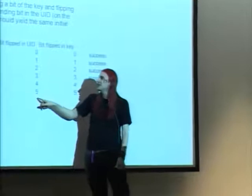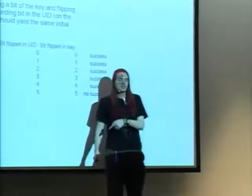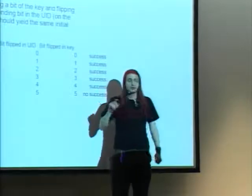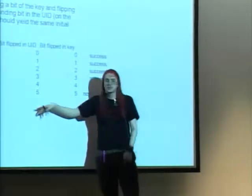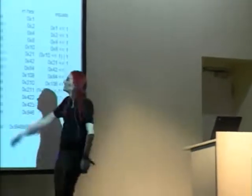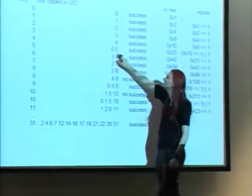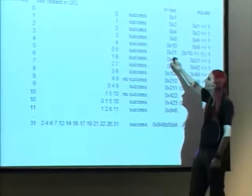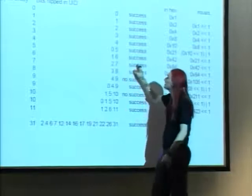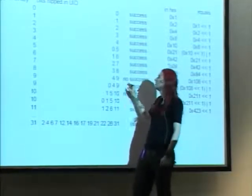I flipped bit five in the UID and tried every other bit in the key — no success. Then Carsten suggested maybe I need two bits. I tried all combinations of two bits in the key together with bit five in the UID — and found a success: bit five and bit zero in the key together with bit five in the unique identifier. Incrementing that: bit six in the key, bits one and six in the UID — success. Seven, two, seven — success. Eight, three, eight — success. Nine, four, nine — no success.